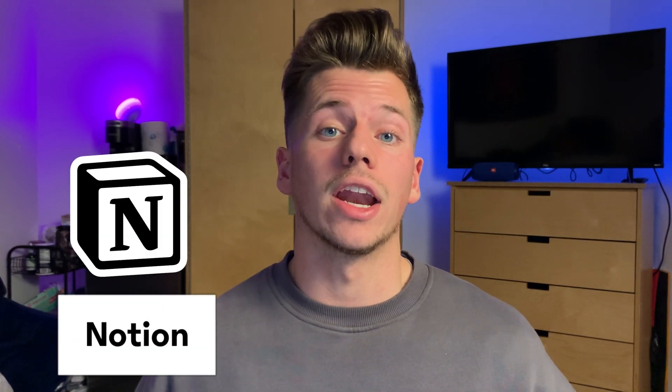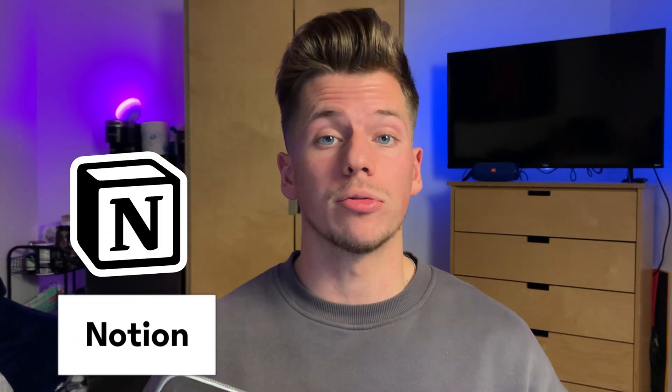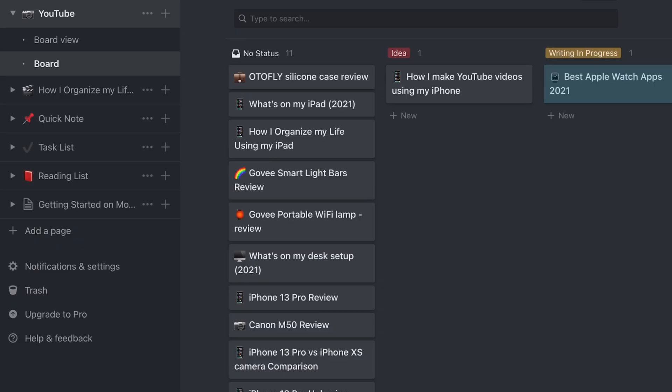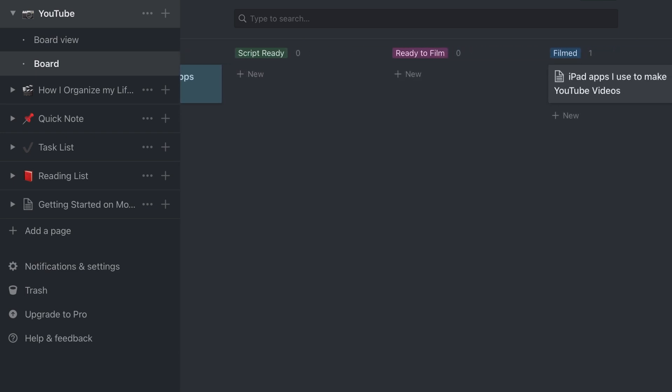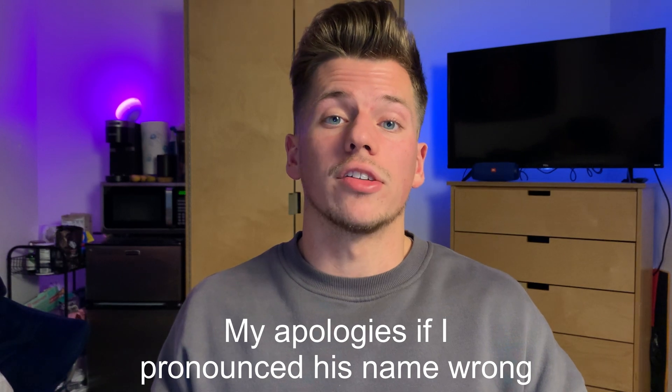The next app I really recommend getting for your iPad for YouTube is Notion. I use Notion for all of my script writing, video tracking, and video progression as I go through each video. I use a video progression tracking process that I found from Ali Abdaal. You create different categories for each video idea, and as you progress through the timeline of making the video, you move it along as you complete each checkpoint on the list.